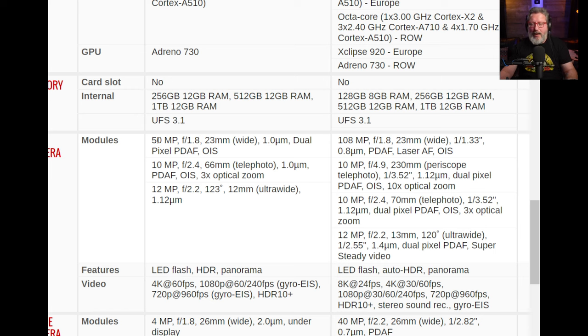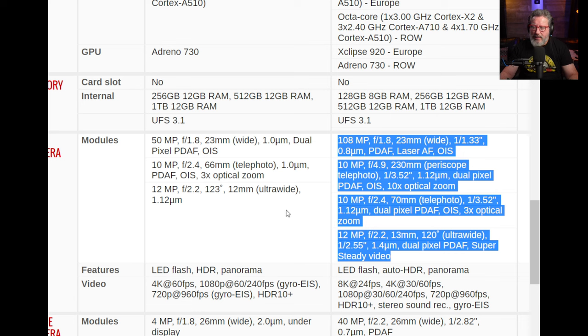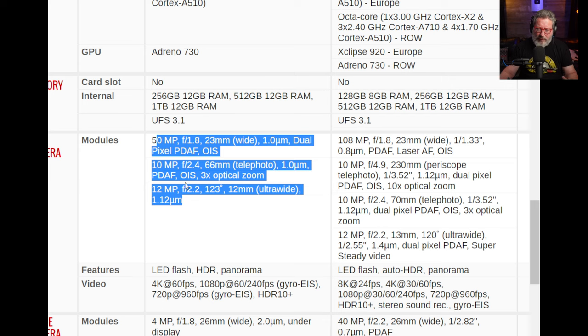The cameras are improved on the Fold 4, however they're not up to the same spec as the cameras on the S22 Ultra. The S22 Ultra has a 108-megapixel main sensor, 10-megapixel telephoto, periscope telephoto, and ultra-wide. The Fold 4 cameras aren't quite up to that standard. The S22 Ultra supports auto HDR and panorama, 8K at 24fps, and 4K at 30 or 60fps, while the best the Fold 4 can do is 4K at 60fps. More camera options by a long shot with the S22 Ultra, and the Fold 4 cameras are improved but not by all that much.